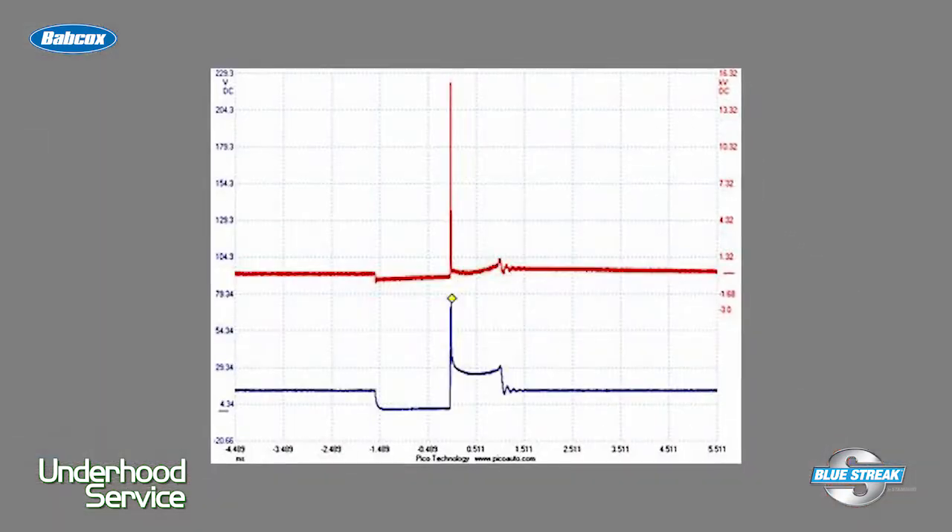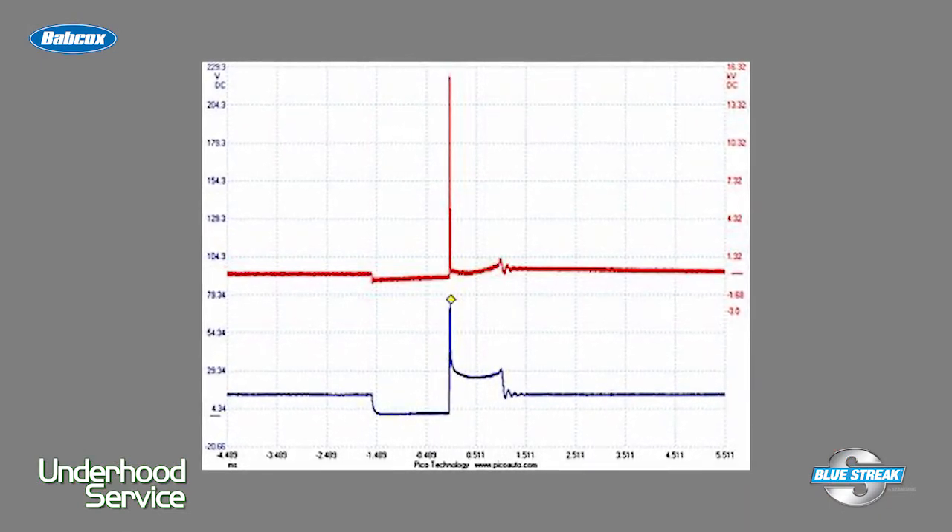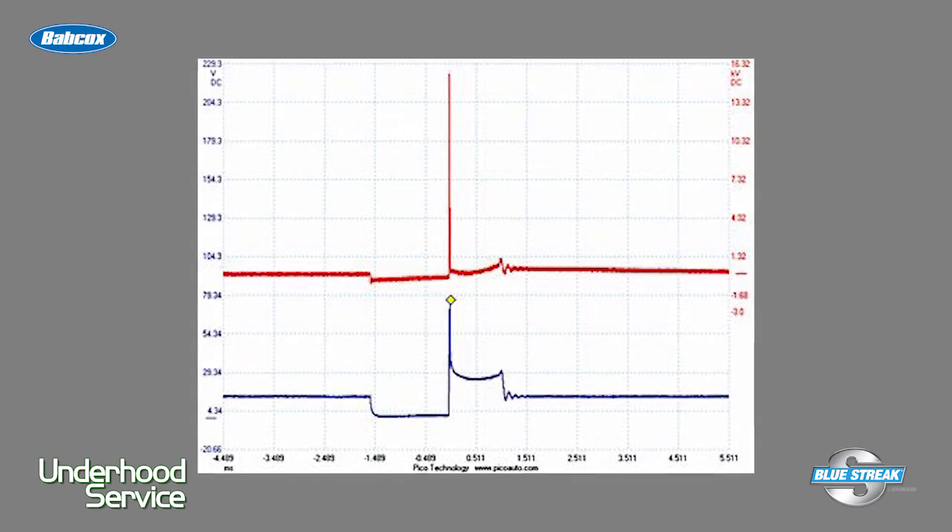A coil takes a finite amount of time to build up its charge. This is the dwell time, normally defined as the camshaft's degree of rotation during which the voltage flows through and charges the primary side of the coil. It's measured in degrees on older distributor systems. On modern ignition systems, it's measured in milliseconds.